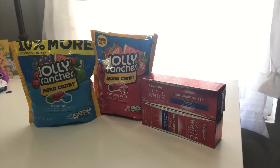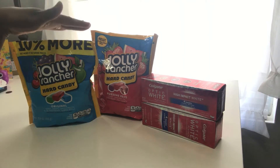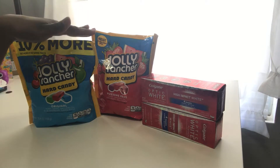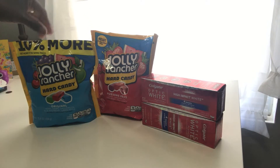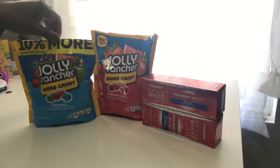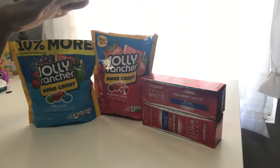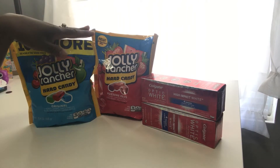There is a deal on Jolly Ranchers and also Twizzlers — you can get either one. I went ahead and got Jolly Ranchers, and I found one that has 10% more. Try to look for that one; it's got 10% more for the same price — can't beat that. The deal is they are two for four dollars.